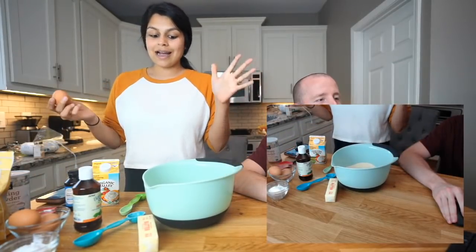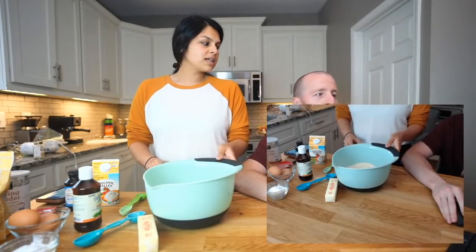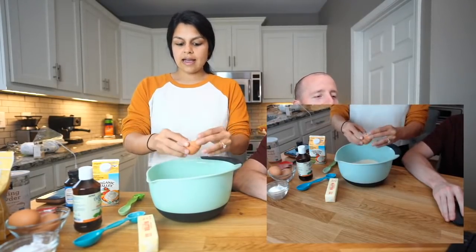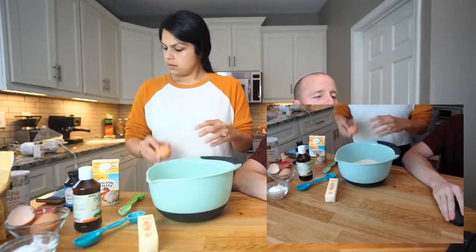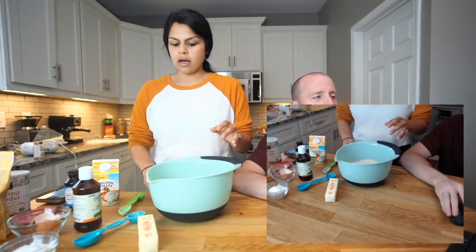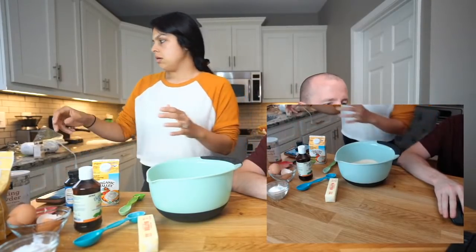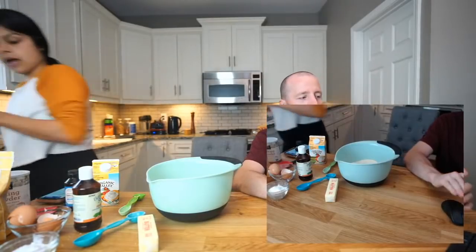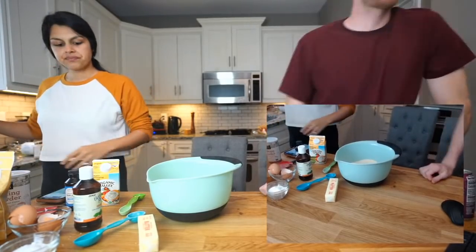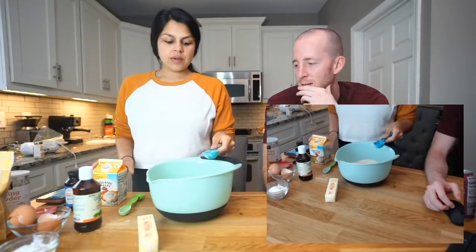For the wet ingredients: three large eggs — these have been out for about six hours at room temperature. Then we're doing three tablespoons of heavy whipping cream.